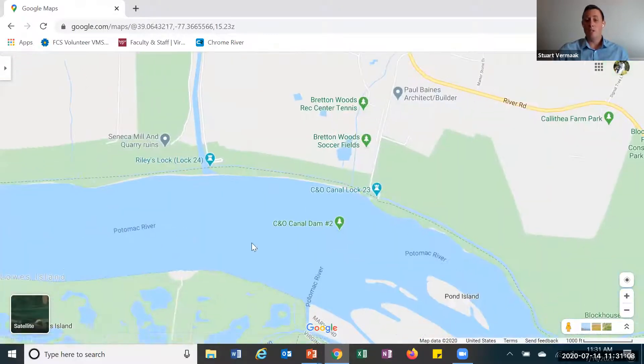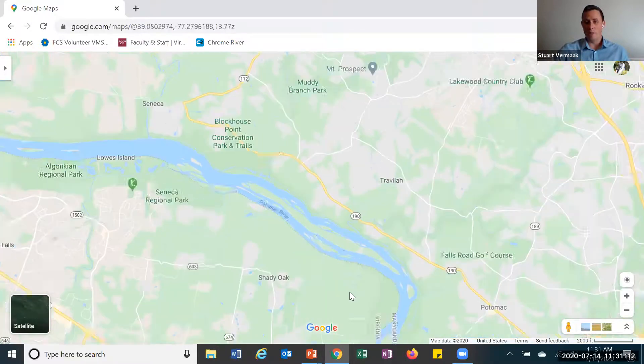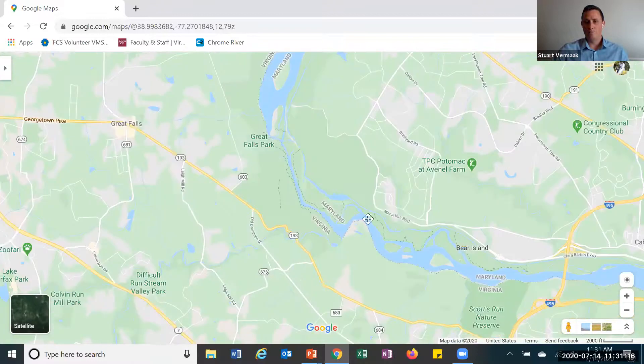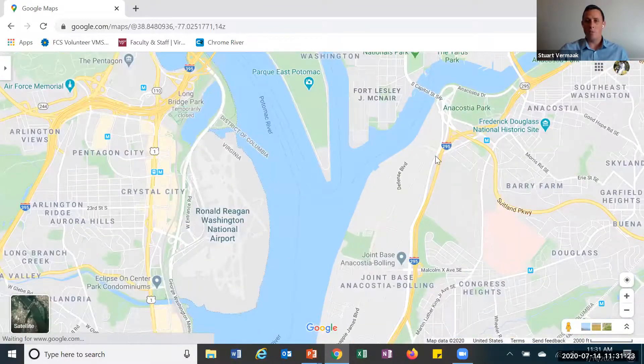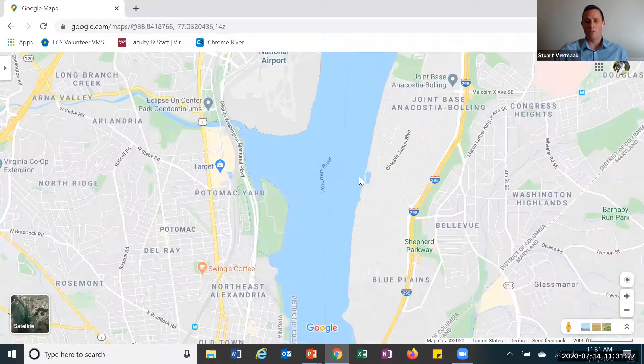The Potomac River is really large and it is really long. As we can see, we continue to follow it down. Still the Potomac. And it gets even wider. And you see how it joins up with other bodies of water? They're all looking for that large single collection point.